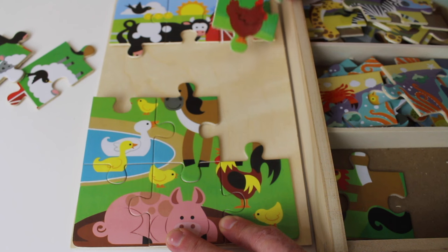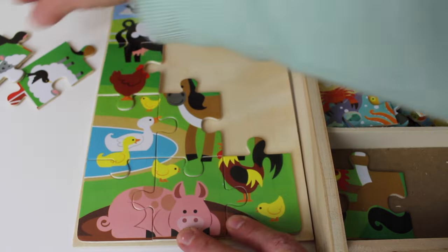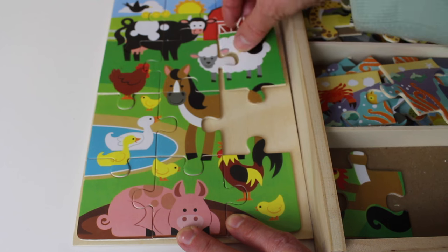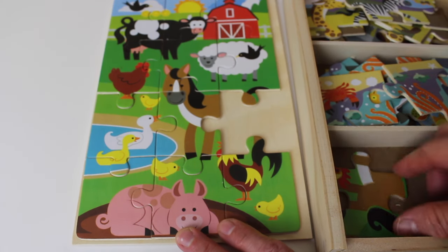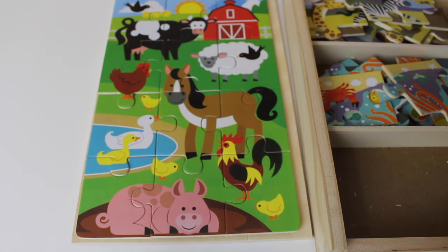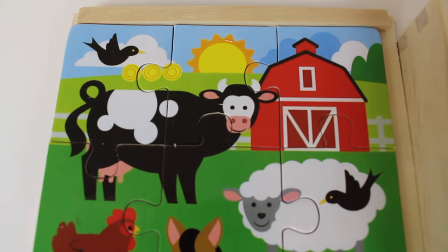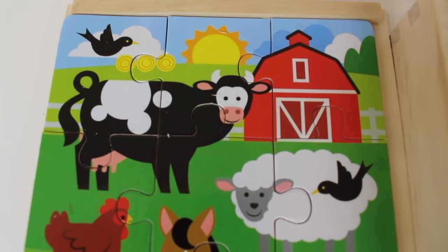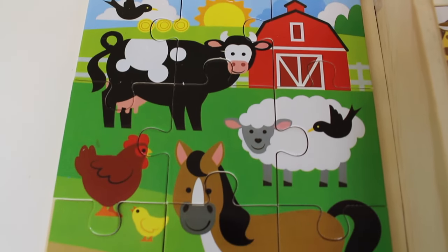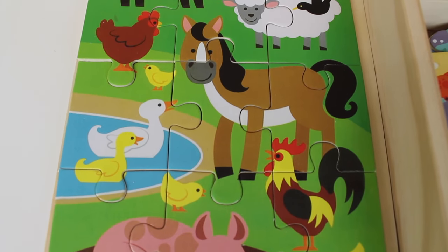This is coming together quite nicely. Here is the chicken — here's the beak of the chicken. And this is a sheep. Here's one more piece. Look, it's a horse! It's a farm! I see the sun and a big red barn.